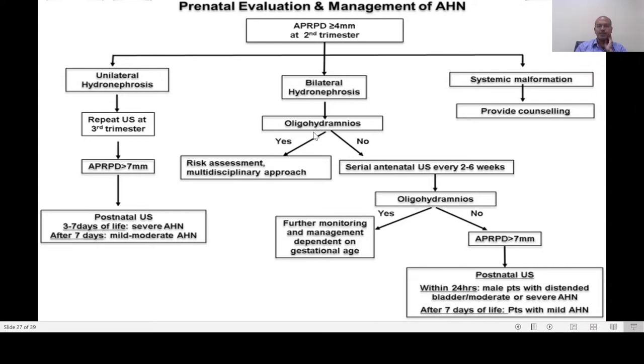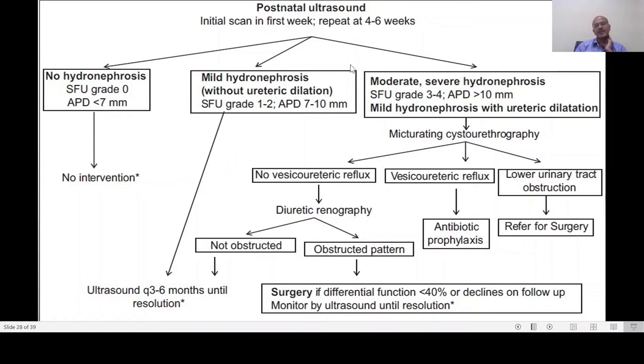For bilateral hydronephrosis, if there is oligohydramnios, it is very serious and a multidisciplinary risk assessment is needed. If not associated with oligohydramnios, perform serial antenatal scans every two to six weeks. If oligohydramnios develops, management depends on gestational age, as you may want to deliver early due to the risk of pulmonary hypoplasia. If there is no oligohydramnios but kidney dilatation is more than seven millimeters, postnatal ultrasound is needed. For males with distended bladder or moderate to severe antenatal hydronephrosis, scan early; for milder cases, scan later. If there is an associated systemic malformation, provide appropriate counseling.